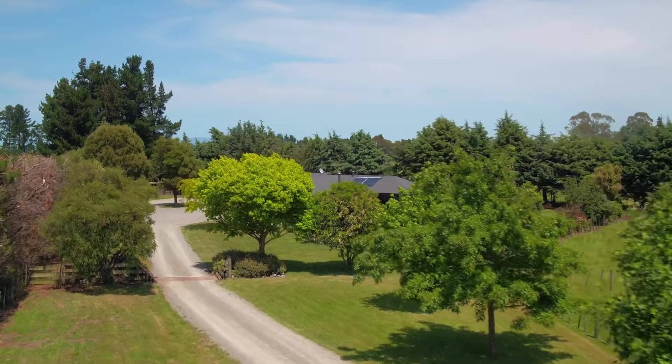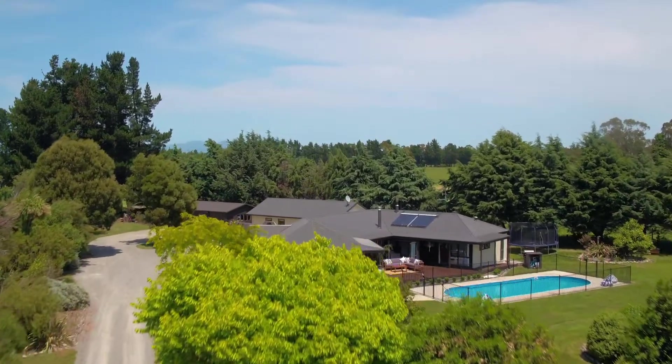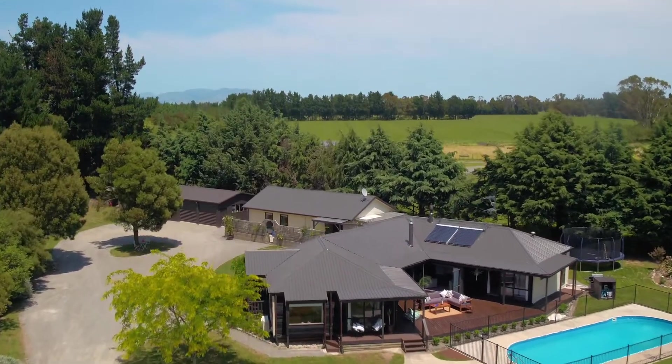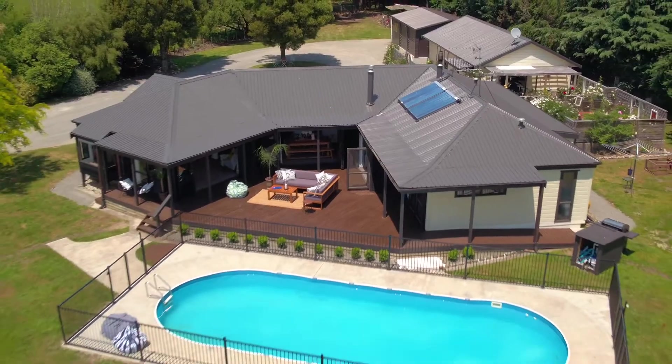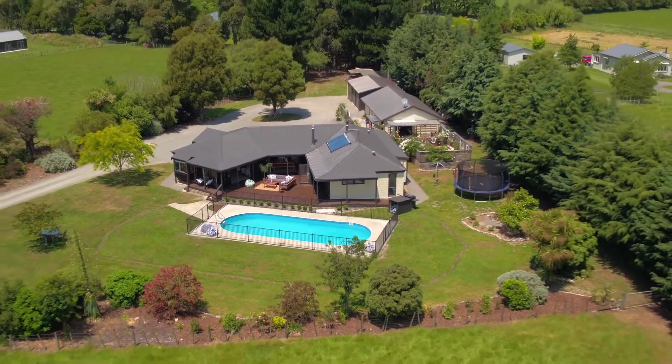Are you looking for the space and privacy of a rural setting but just a stone's throw from town? Well have I got the property for you. Situated on a generous 1.68 hectare site, the home is designed with family in mind.